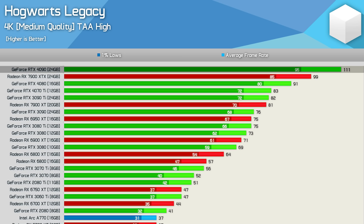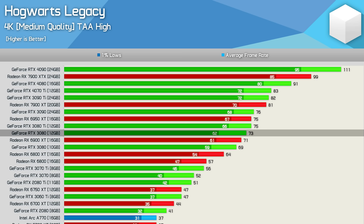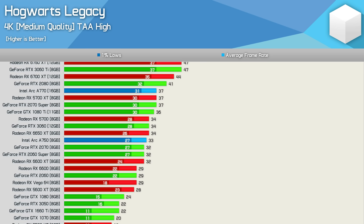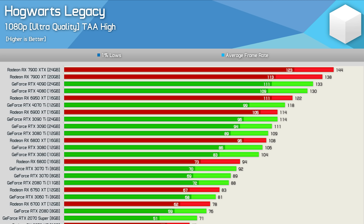At 4K medium, the CPU bottleneck is largely removed and we see what these GPUs are really capable of. The RTX 4090 averaged 111 fps, making it 12% faster than the 7900 XTX. The 7900 XTX was 9% faster than the RTX 4080, while the 4070 Ti and 3090 Ti were comparable and around 9% faster than the 6950 XT. The RTX 3080 edged out the 6900 XT and was 14% faster than the 6800 XT. Any GPUs below the RX 5700 and RTX 3060 — which saw 1% lows drop below 30 fps — shouldn't be used at 4K.